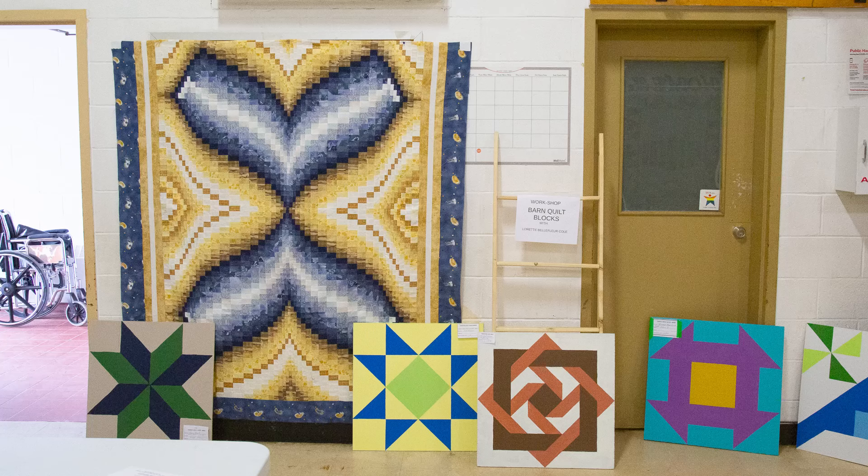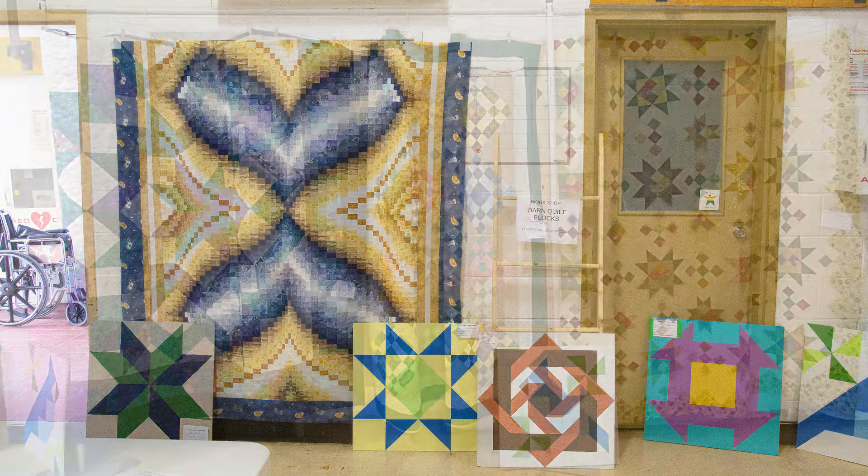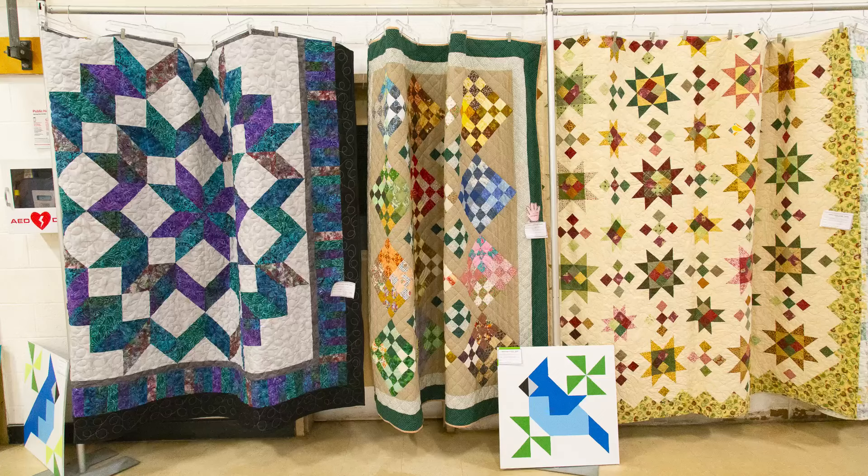We will start out with a beautiful big Bargello patterned quilt that no one wants to take credit for, but I found out it was made by Janice Dion and it's covering a bulletin board. Next up is Margot Fleury's Carpenter's Star, machine quilted by Linda Rose. Beside it hangs a shaded nine patch pieced and quilted by Jerry Cameron.